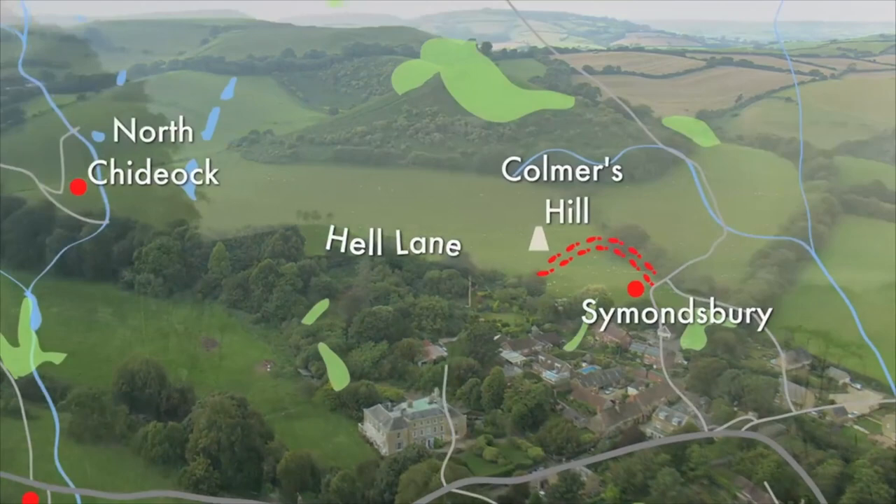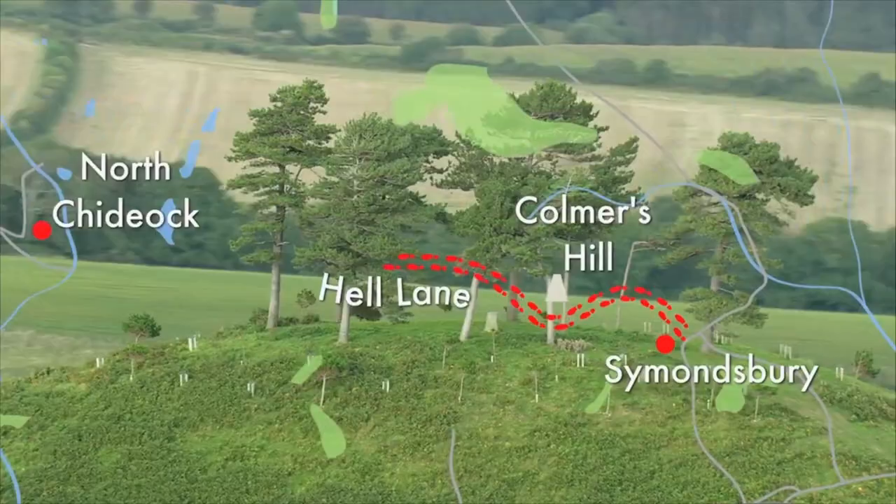We leave Simmonsry village and head up to the most iconic hill around here, the lovely Colmers Hill with its distinctive nine trees.